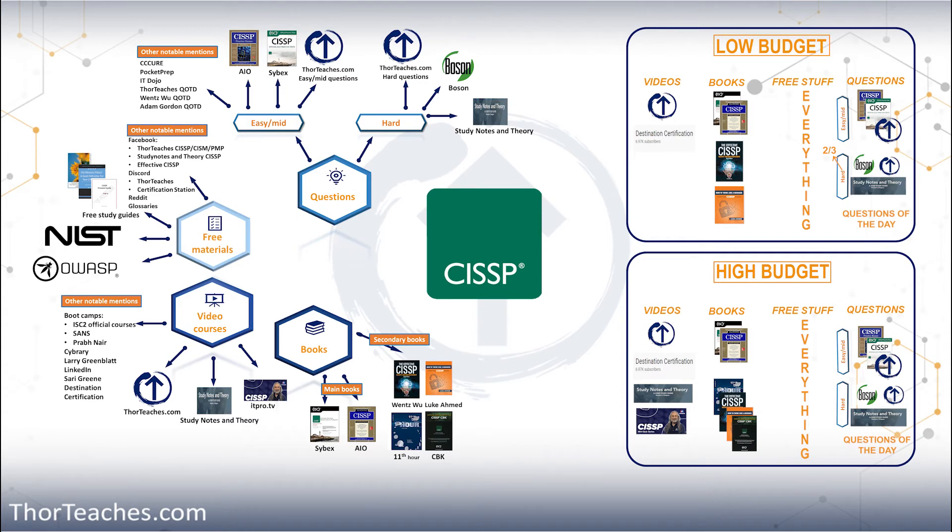And if you are lucky, maybe you can get the company you work for to pay part of it or all of it. Remember, these are my recommendations and my preferences — this is what I would do. You have a much better idea of what you need, so go and find the video courses, the books, and the questions that match your learning style.